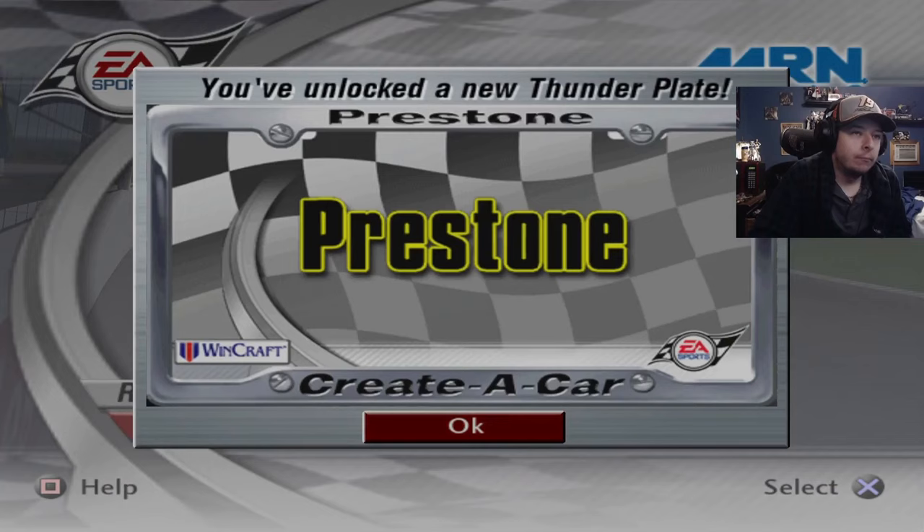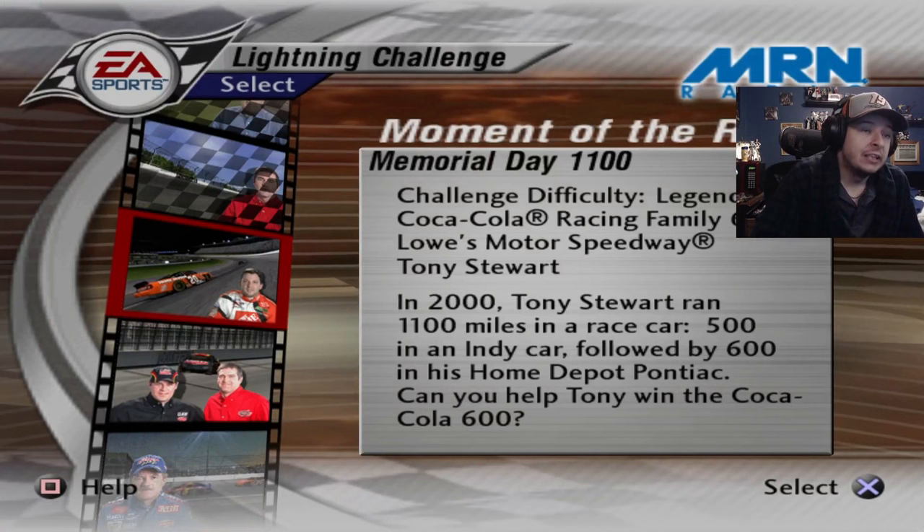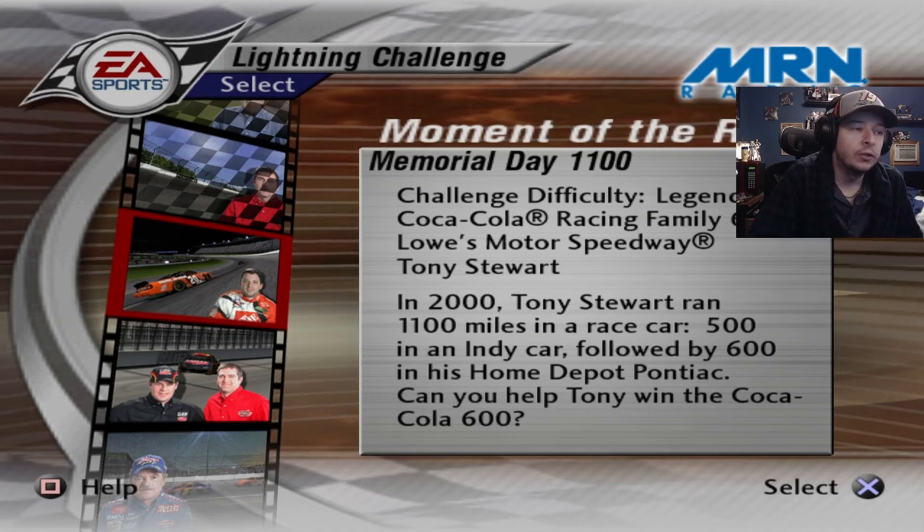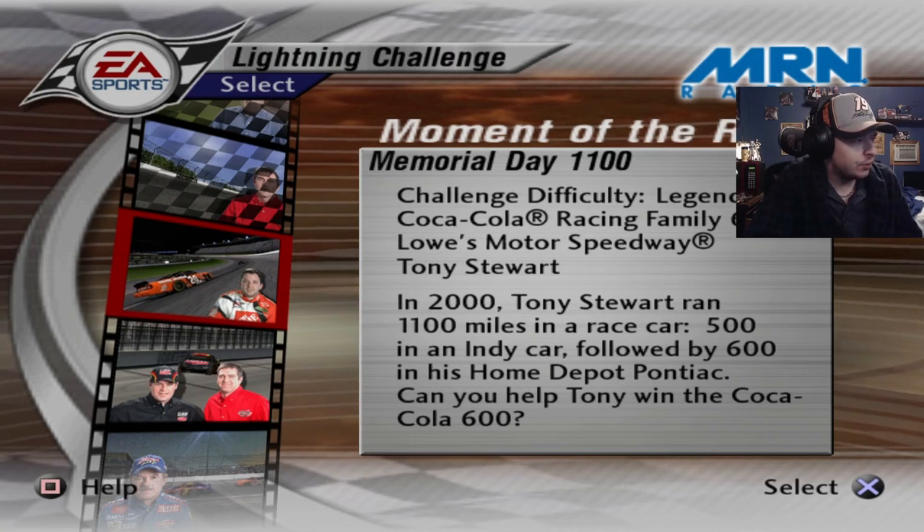Next up will be our first legend challenge — 'Memorial Day 1100.' In 2001, Tony Stewart ran 1,100 miles in a race car: 500 in an Indy car and then followed it up with the 600 in his Home Depot Pontiac. Can you help Tony win the Coca-Cola 600? He did that back-to-back years in 2000 and 2001.